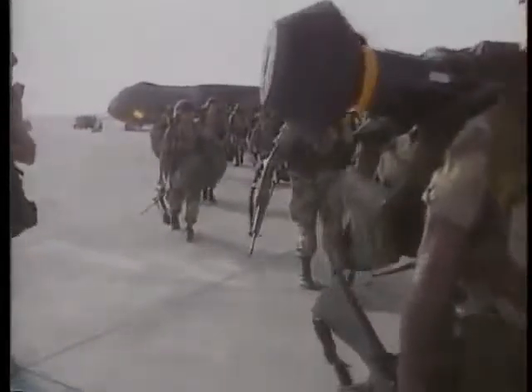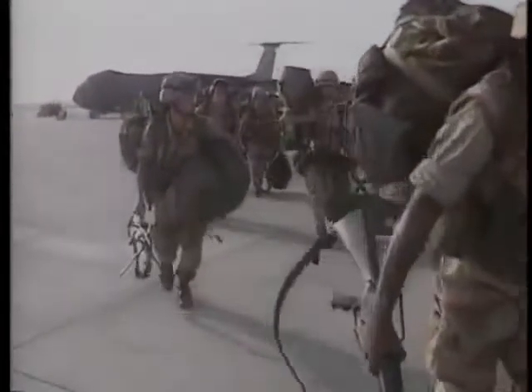August 7, 1990. President Bush, responding to the Iraqi invasion of Kuwait, orders American forces to deploy to Saudi Arabia.